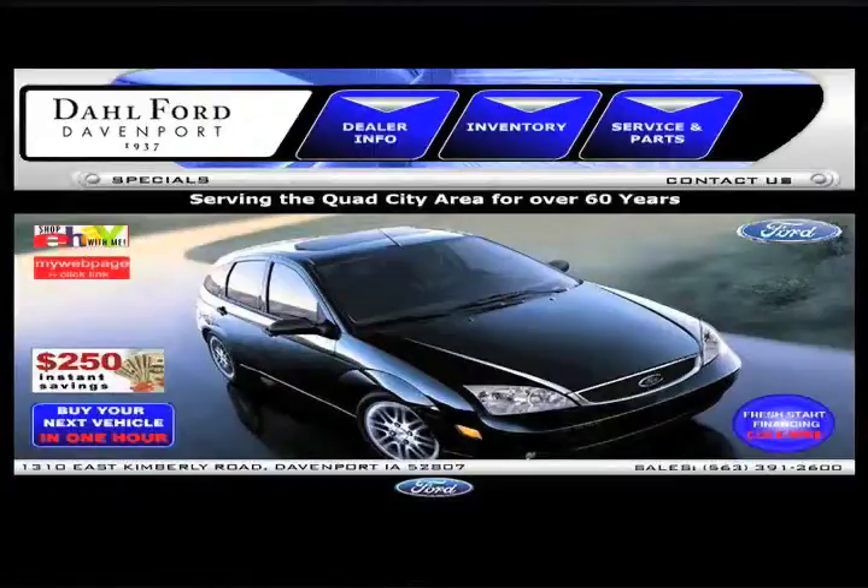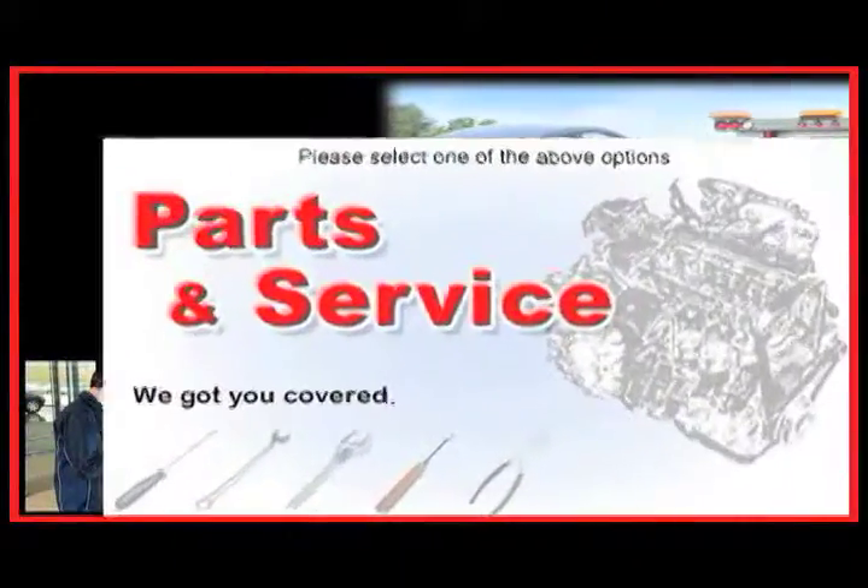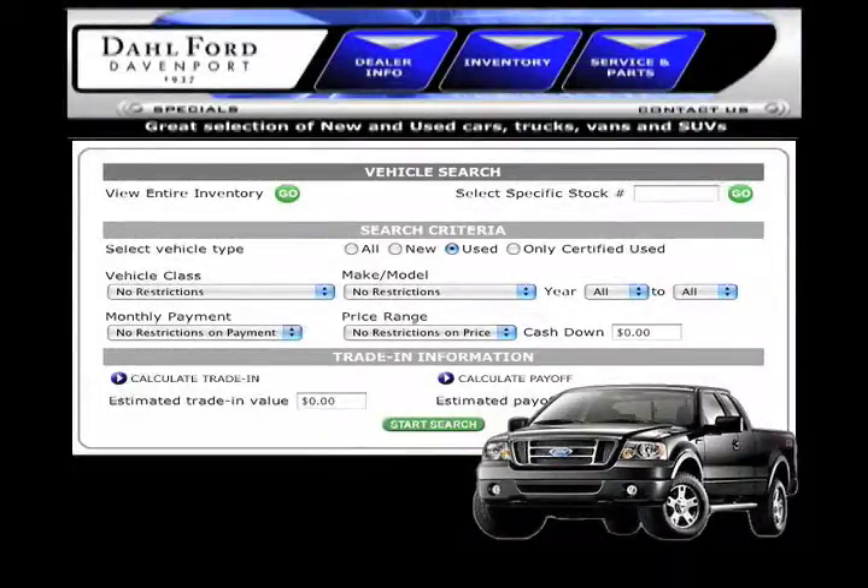There's no better place to buy your next Ford vehicle than Dahl Ford in Davenport, Iowa. Check out our interactive website at www.dahlford.com. There you can check out our service center for information or to set an appointment. See our expansive inventory of used vehicles.